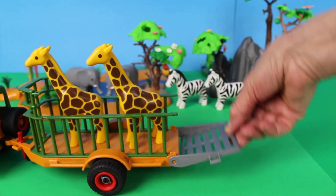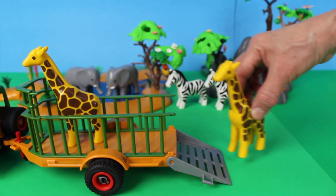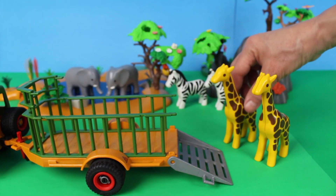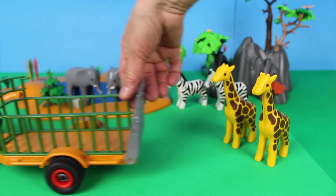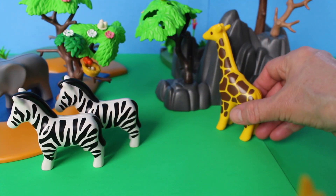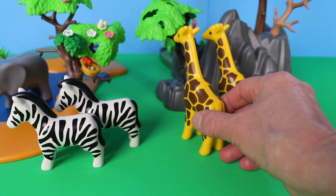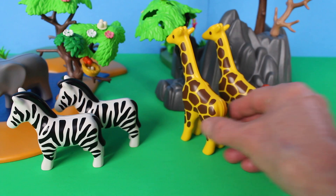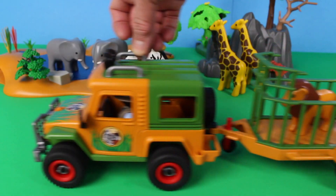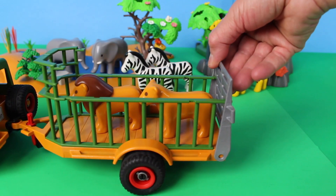Here comes the safari jeep and trailer. Now let's open the gate — and who do we have in the back? There are two giraffes. Don't forget to close the gate. Giraffes are peaceful animals; these gentle giants are known for their long necks. They are the world's tallest living land animal.